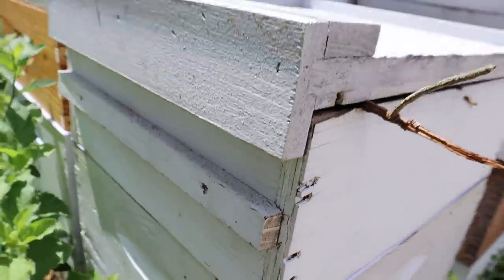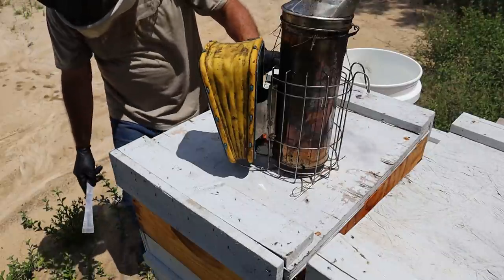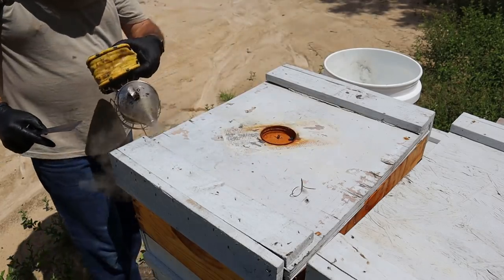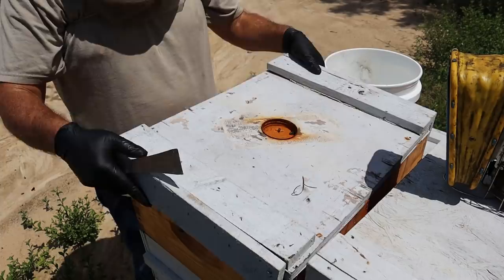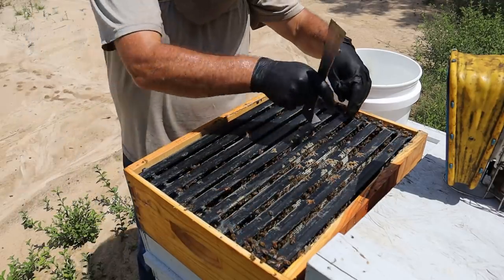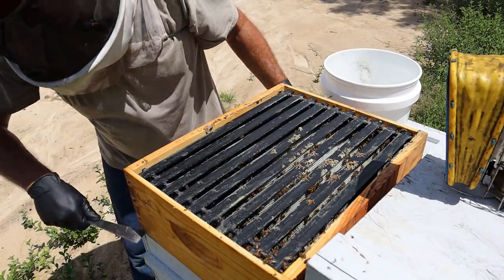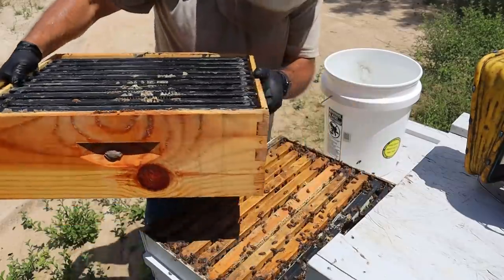This particular hive was not as strong — you can see it's not near as tall. It's a medium and a deep with a clean excluder, then a deep which I think I just put foundation on a few weeks back, and two mediums. I believe the two mediums were probably drawn comb. The deep was foundation — I was trying to draw it out. This top medium looks like it was just foundation and they haven't done much in it. I'll remove it and store it, and they'll utilize that next year to give them a head start. I knew there was a great tallow flow out here, so I wanted to take advantage of that and stacked them up, but it's time to start removing some of this space — they don't need it all.